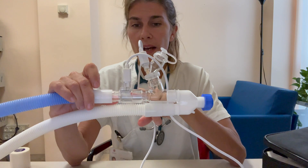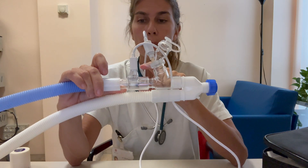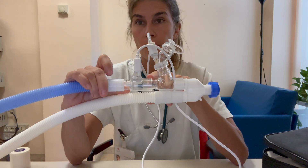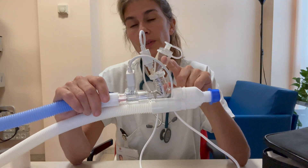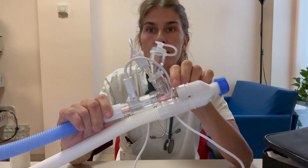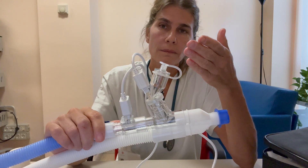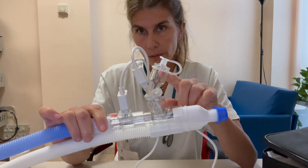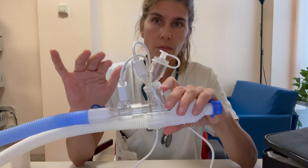Another thing is that the AeroICU flow sensor permits delivering drugs synchronized with the inspiration, performing better and avoiding wasting drugs. Also with mesh nebulizers, you won't find residual volume, so you don't need to add physiologic solution to dilute the medication — just put the medication alone.